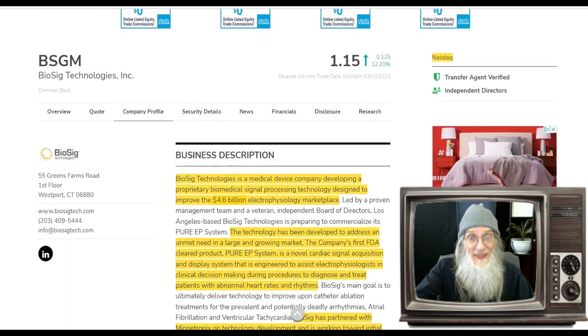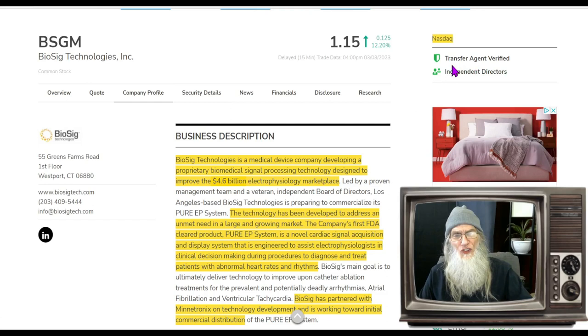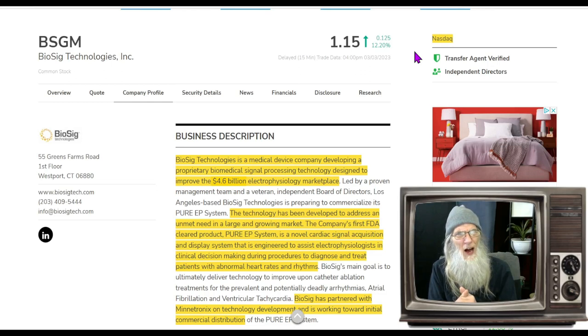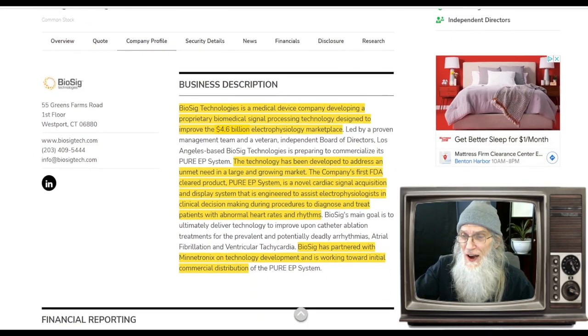This is a major exchange stock, so I'm not used to seeing 'transfer agent verified' or 'independent directors' underneath a major exchange stock. There's nothing wrong with that — those are good things to see — just not typically under a major exchange stock. But in either case it's all good.